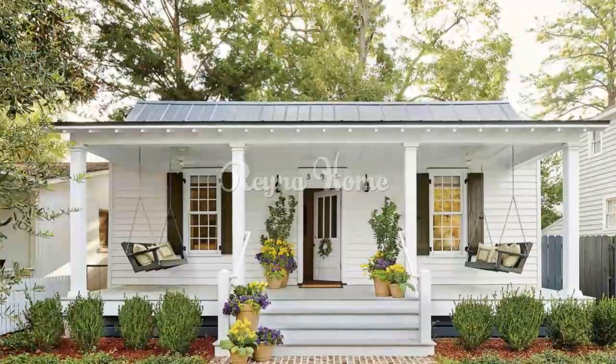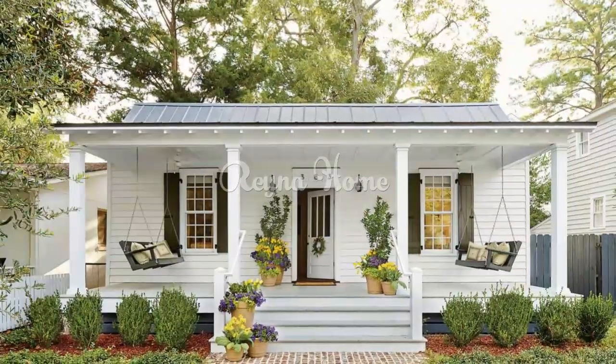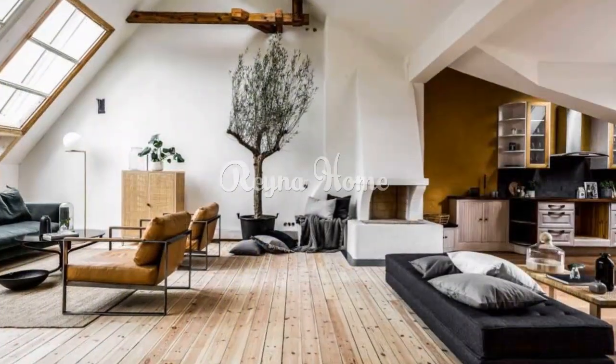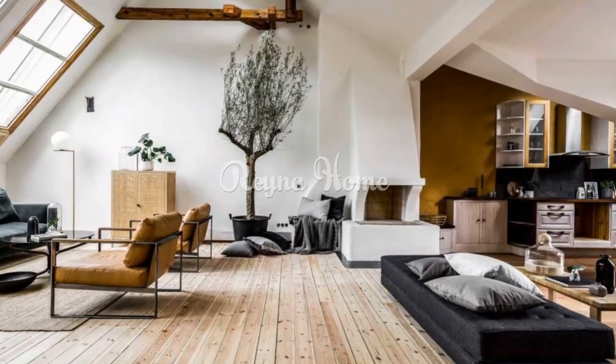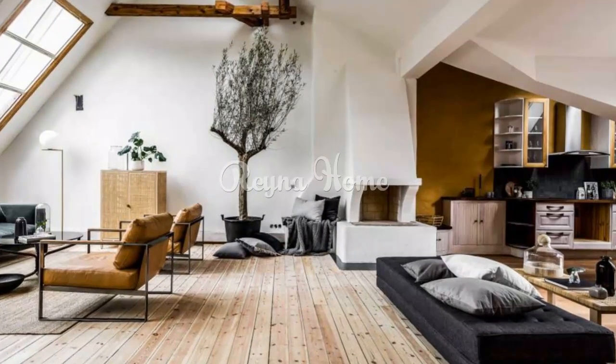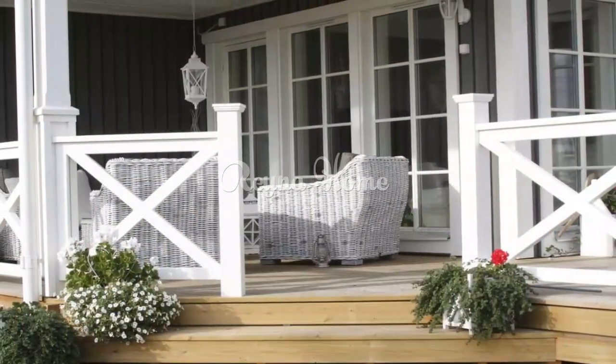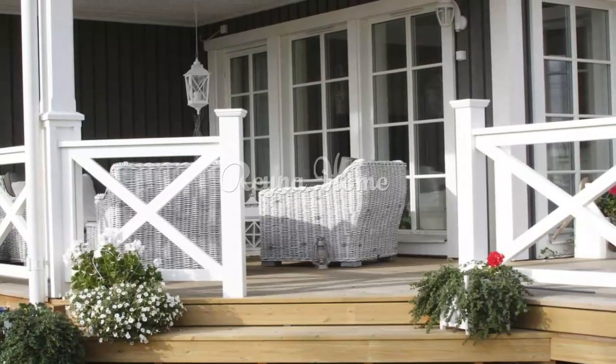Abundance of natural light: Floor-to-ceiling windows — install large, unobstructed windows or glass doors to allow an influx of natural light, blurring the lines between indoor and outdoor spaces. Minimalist window treatments — use sheer curtains or blinds that can be easily drawn to let in light while preserving privacy.